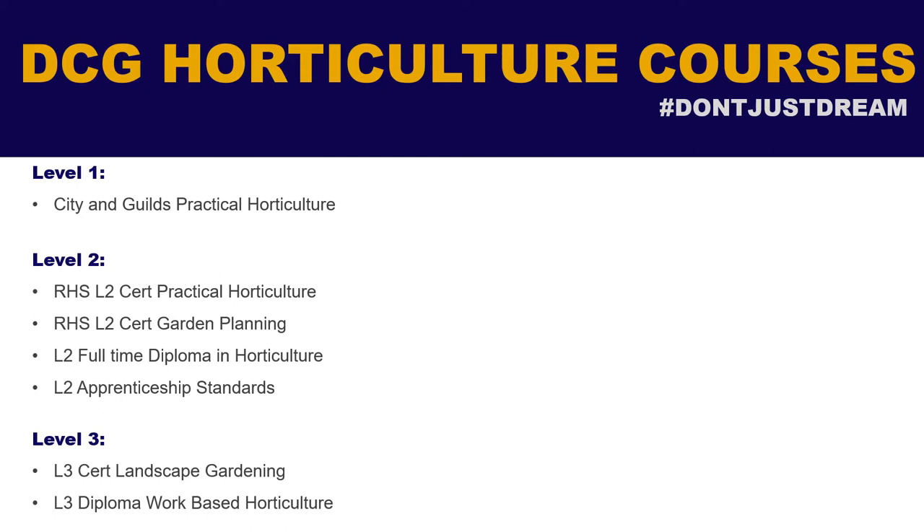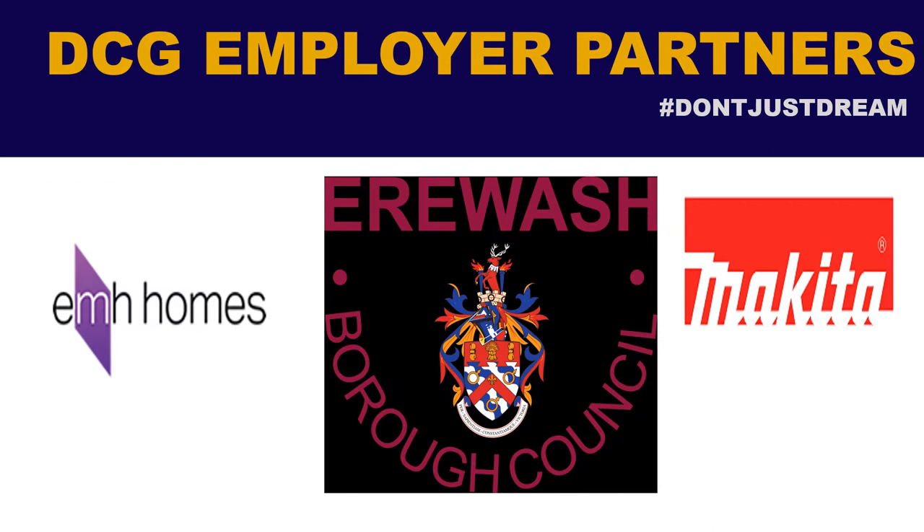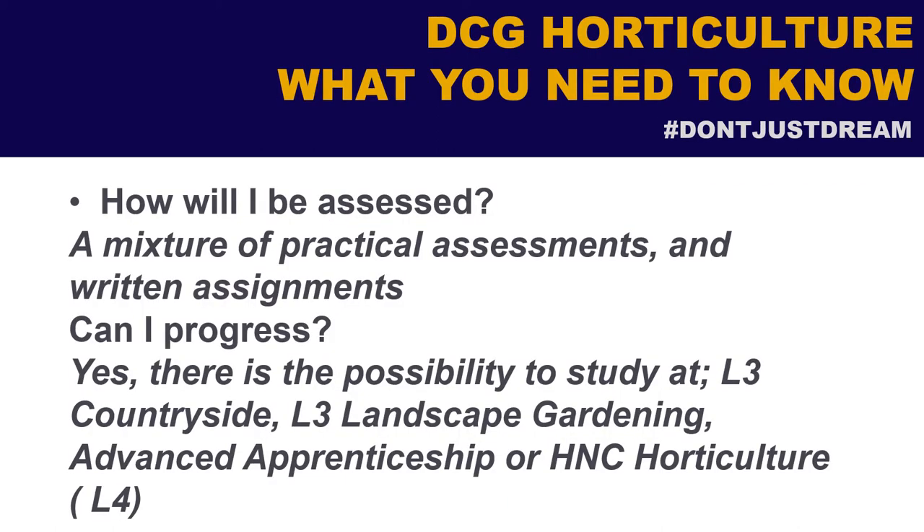We have Level 1 courses, Level 2, and some courses at Level 3 as well, including work-based apprenticeships. We have lots of partners, including Makita and Plant Partner, and we do horticultural shows where we link up with the MS Society and Derby. So we have lots of connections with the community.